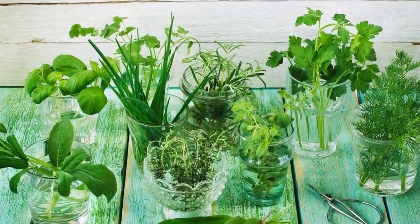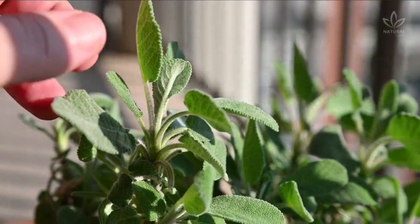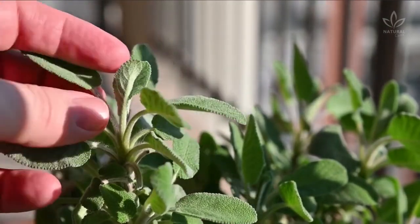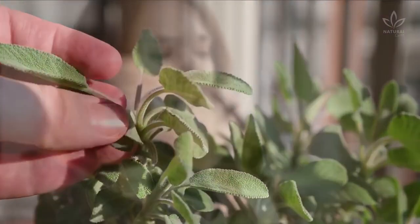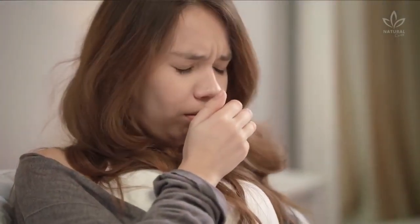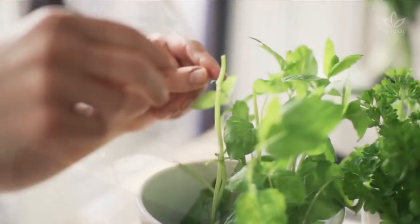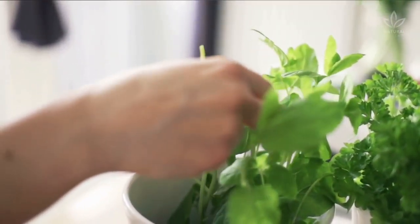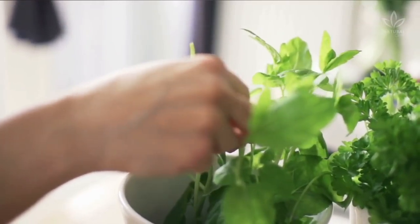Now let's see how to make a sage and basil inhalation. You'll need 4 sage branches, approximately 5 inches each. Sage is a potent expectorant and cleans even hidden phlegm. It is great in cases of bronchitis, rhinitis, and other respiratory tract inflammations. Also 5 basil branches, approximately 8 inches each — a highly recommended suppressant if you have too much phlegm in your chest.